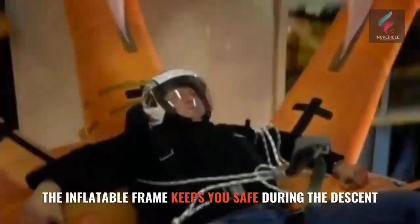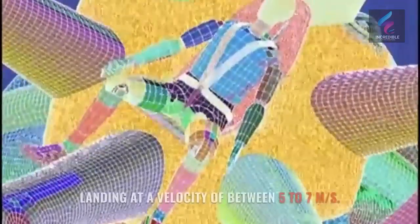The inflatable frame keeps you safe during the descent, landing at a velocity of between 5 to 7 meters per second.